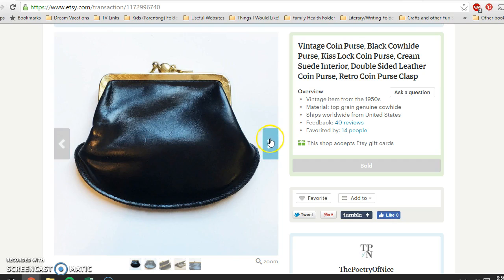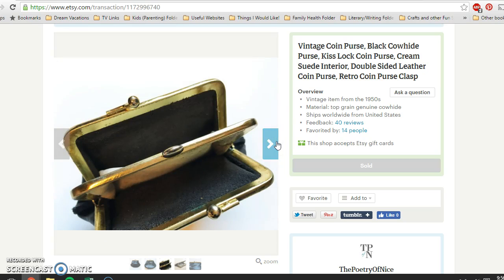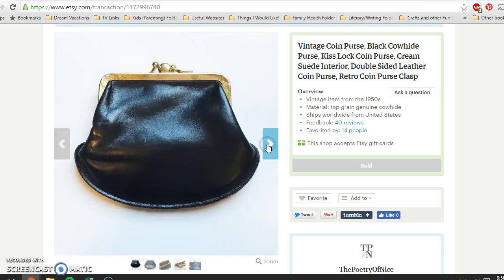Next is this little vintage coin purse with a kiss lock fastening. It actually had two separate sides to it — top grain genuine cowhide is what it said. I got this at a church rummage sale and paid 16 cents for it when everything was parceled out. You can see the two compartments with a suede leather inside, and it sold for $19.95.